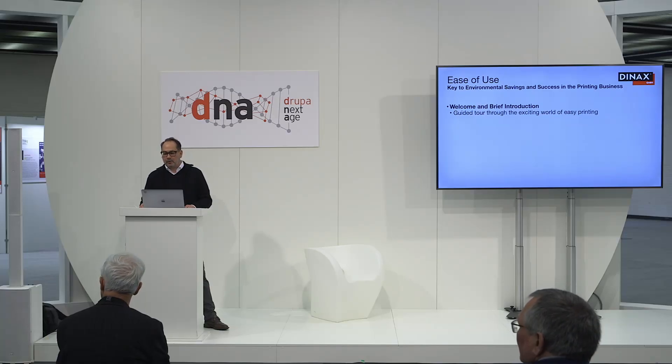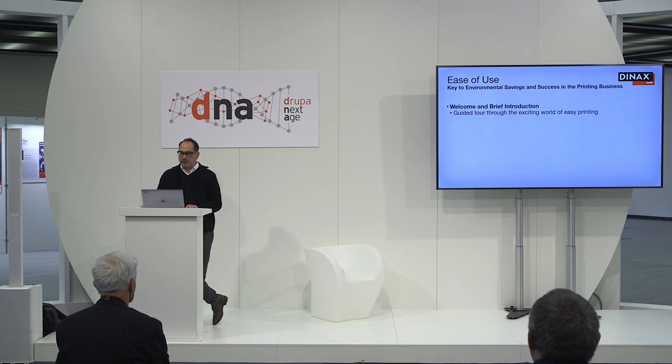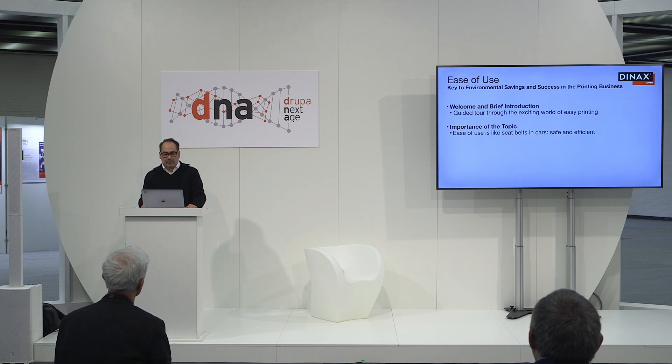Let me start today's presentation — so the ride begins. Ease of use is the key to environmental savings and your success in the printing business. Think of this presentation as a guided tour through the exciting world of printing minus the boring bits. Buckle up, it's going to be an informative ride. Why are we talking about ease of use in printing? Well, the need to differentiate our business from competitors becomes increasingly important.